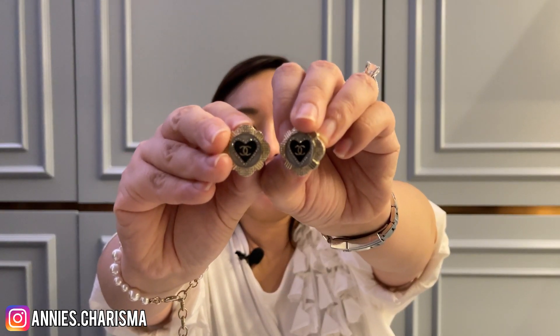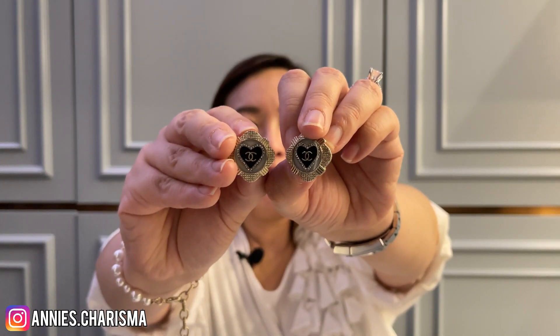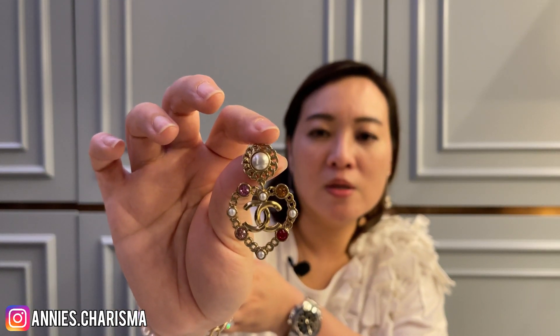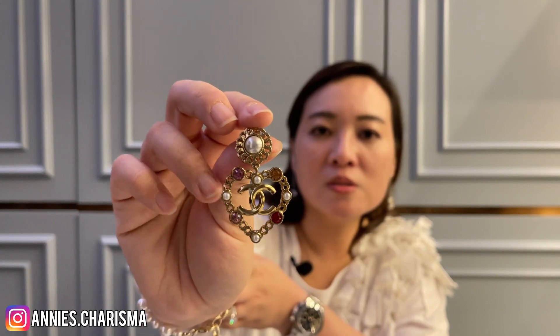Another pair from 21A is one I showed in my first video already. And if I remember correctly, the latest one I purchased is from last season — the heart shape with pearls and some red, pink, and orange crystals, which is so pretty. It's quite large and actually a little bit heavy, but it's very nice. You can match it with a pink outfit.